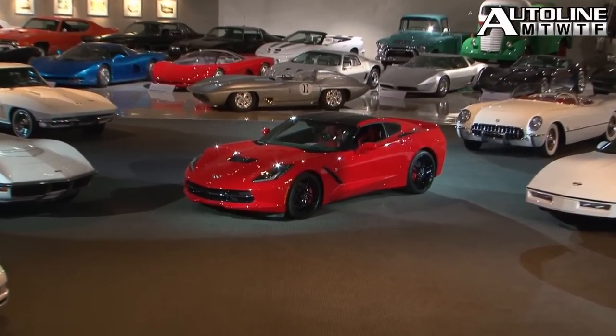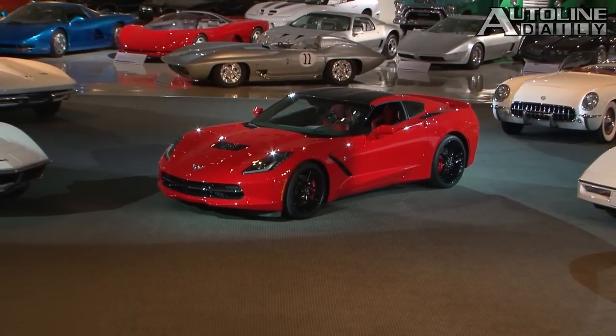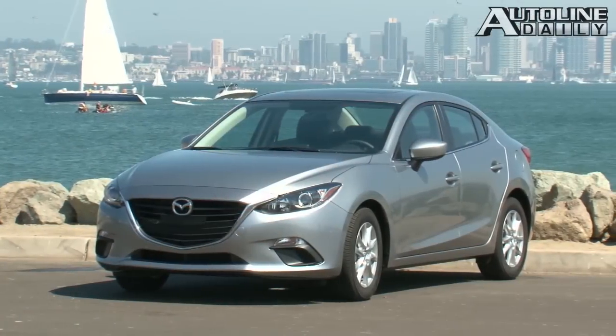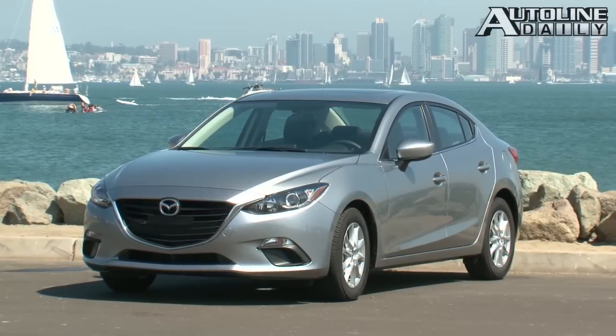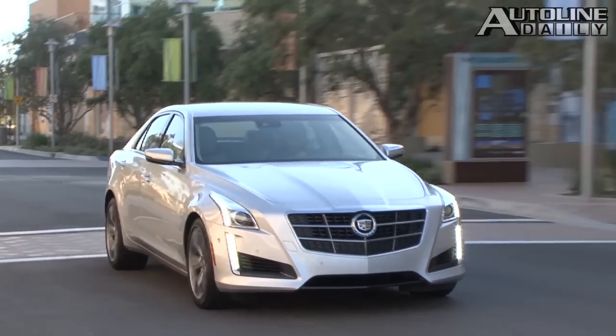We've got the results here. Car of the Year went to the Chevrolet Corvette Stingray, which got 211 votes, followed in second place amazingly by the Mazda 3 with 185 votes, and pulling up third was the Cadillac CTS with 94 votes.